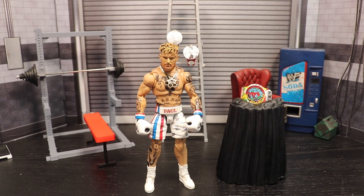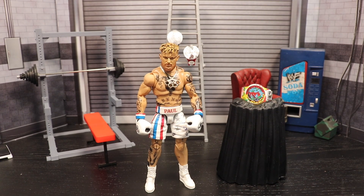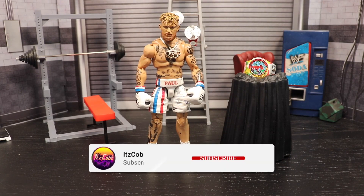What is going on everybody, welcome back to the channel. Today is the day — I've been teasing it for what feels like two and a half, three months now. We finally have finished our custom ultimate boxing Logan Paul figure, so let's get right on into it.